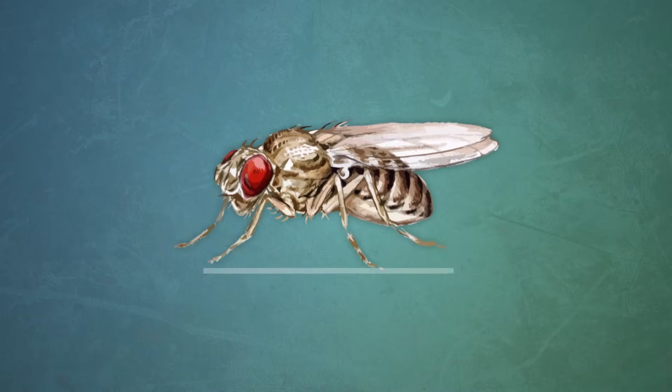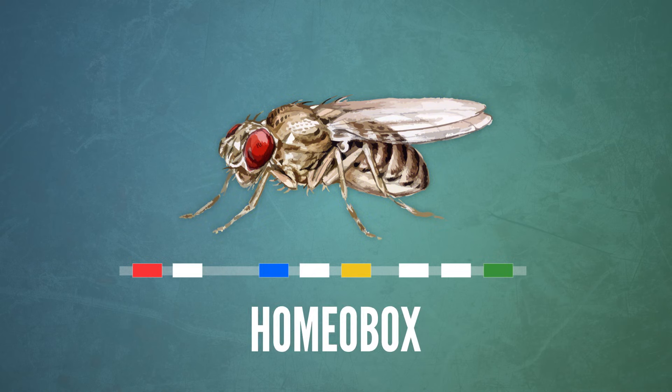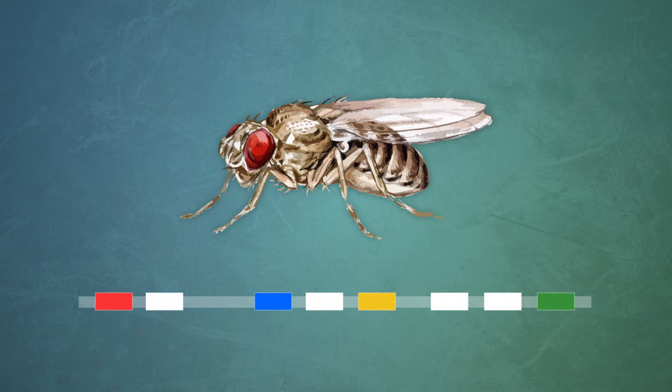Every bilateral animal uses the same set of genes to control how its body is organized head to tail. These genetic choreographers, called Hox genes, control the developmental dance performed by hundreds of other genes, instructing an embryo to put the head here or tail there. Hox genes themselves are clustered on the chromosomes, strung together in the same order as the parts of the body that they organize.